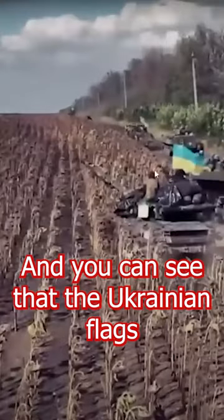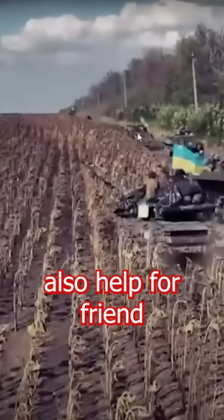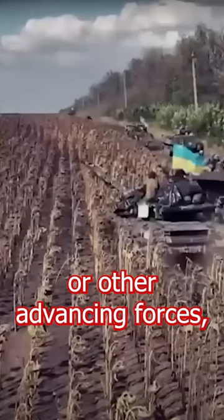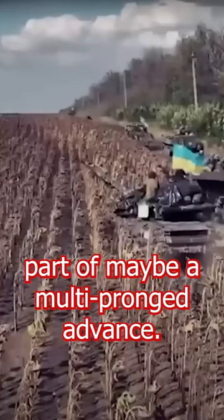You can see that the Ukrainian flags also help for friend and foe identification. It's not morale — it's so that aircraft overhead or other advancing forces can identify them, because this appears to be part of maybe a multi-pronged advance.